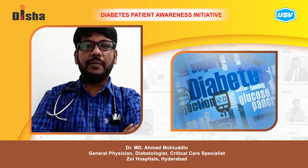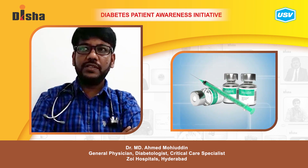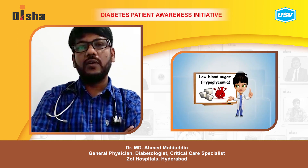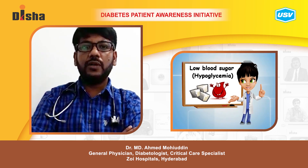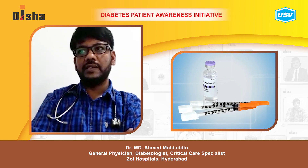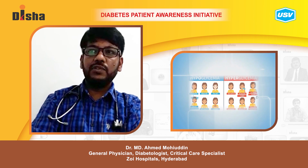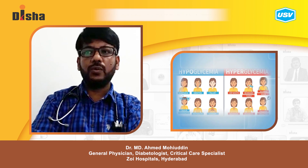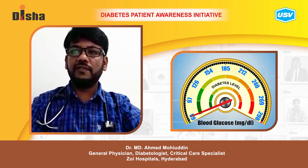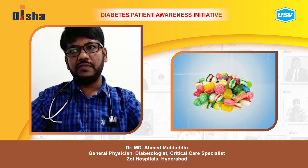Diabetic emergencies involve too much or too little insulin. Too much insulin causes low blood glucose — hypoglycemia — which can lead to insulin shock. Insufficient insulin causes blood glucose to rise too high — hyperglycemia — which can cause diabetic coma. Recognizing the signs and symptoms of each helps determine whether blood sugar is too low or too high. If blood glucose falls below 70 mg/dL, the person can collapse.